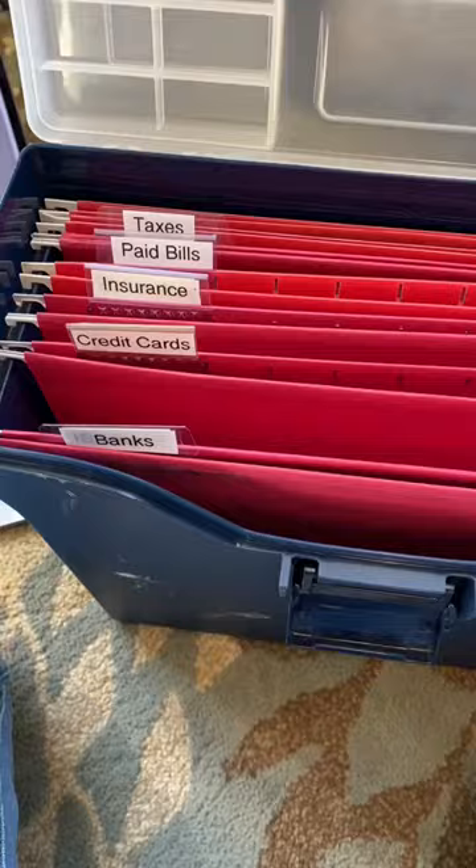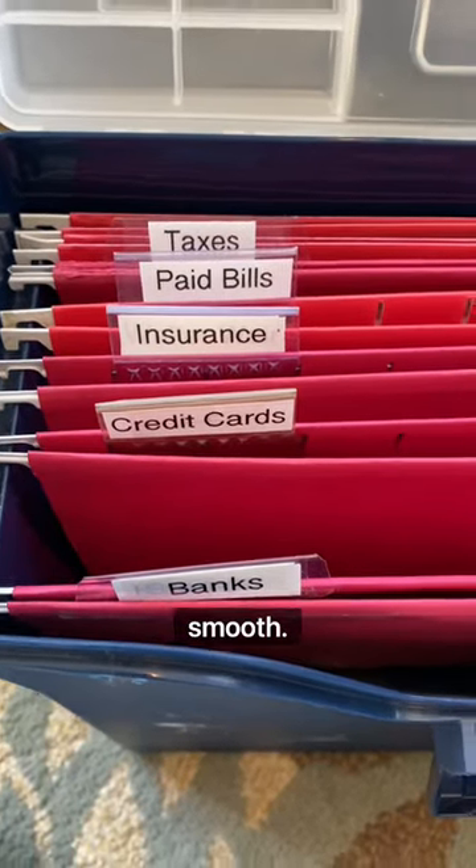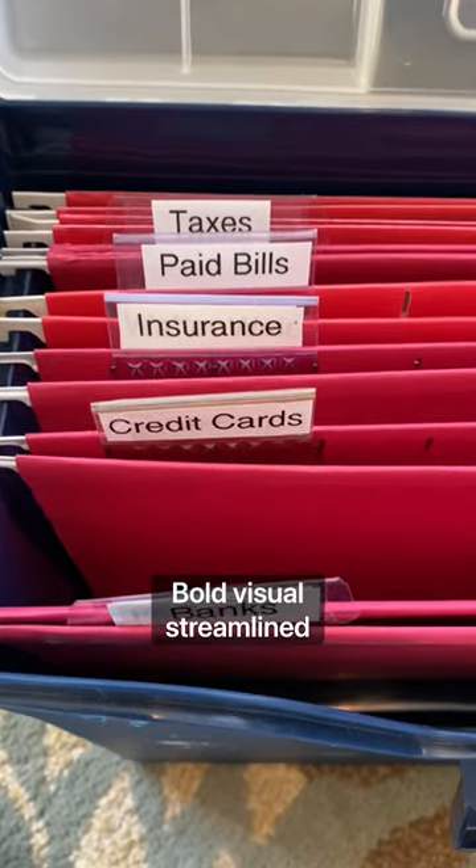Number two, use a label maker. Using a label maker to label your files gives you a smooth, bold, visual, streamlined experience.